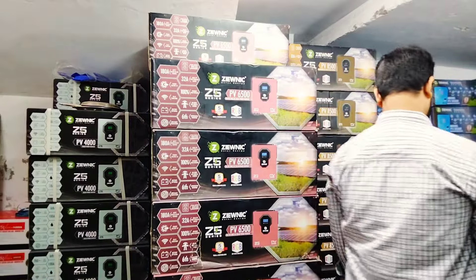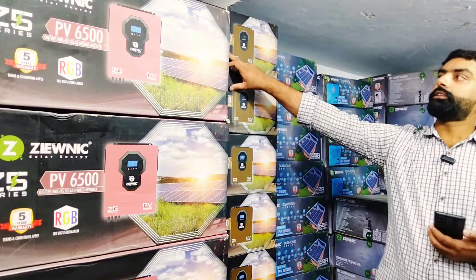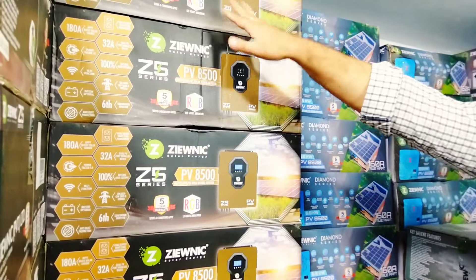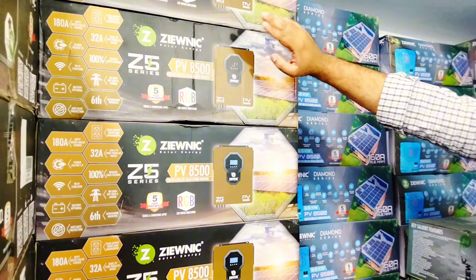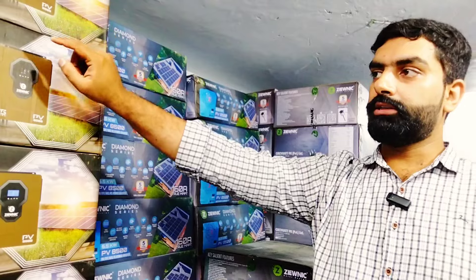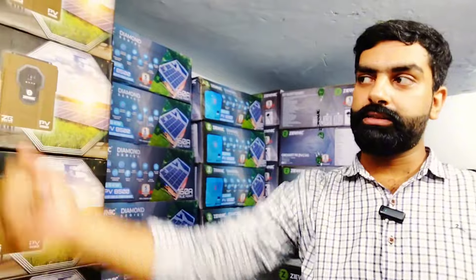This price is 170,000. In the Z5 series, PV 85, this is 48 volt with dual load board — also Taiwan technology manufacturer. It is a 48V system with 4 batteries. It operates with 2 batteries as well. A 180A MPPT charge controller is installed, 32A load can be put on it. This is a 6th generation model and the price will be 2,000,000.